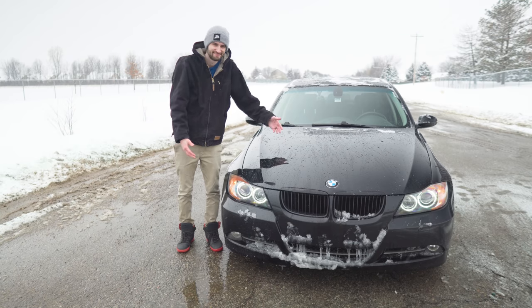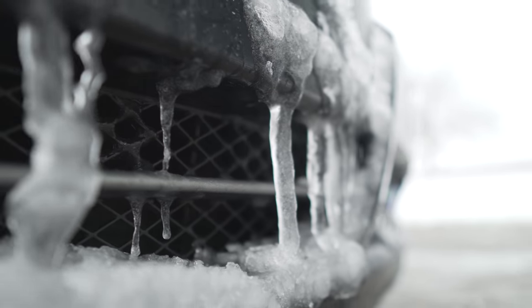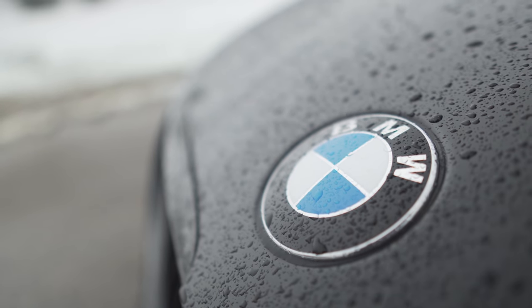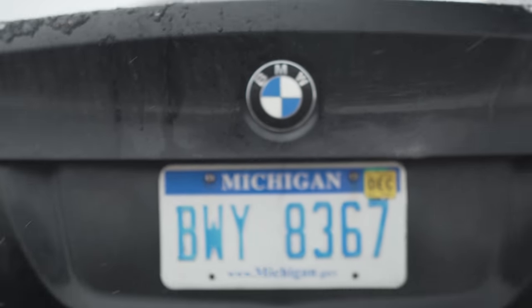I've been getting a lot of comments lately asking why I don't buy a winter beater car — so here it is, here's my winter beater. The combination of BMW's xDrive all-wheel drive system and the Bridgestone Blizzak tires make this car just invincible in the snow.